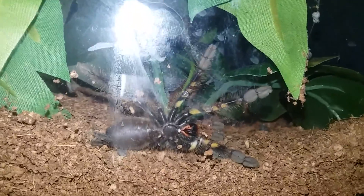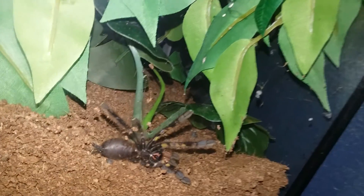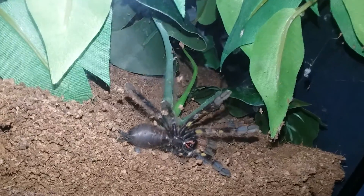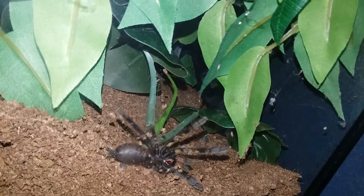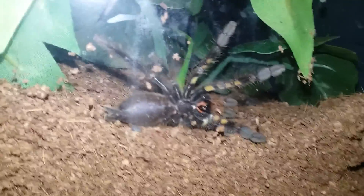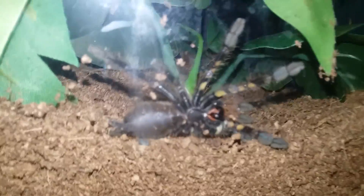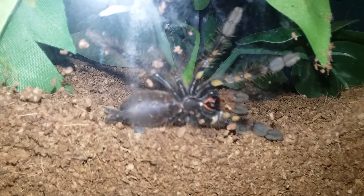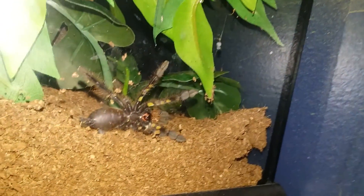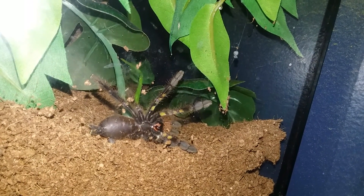We're not sure what he's doing — he's down on the ground. He might be molting. I actually do believe he might be molting right now, but I'm not sure.